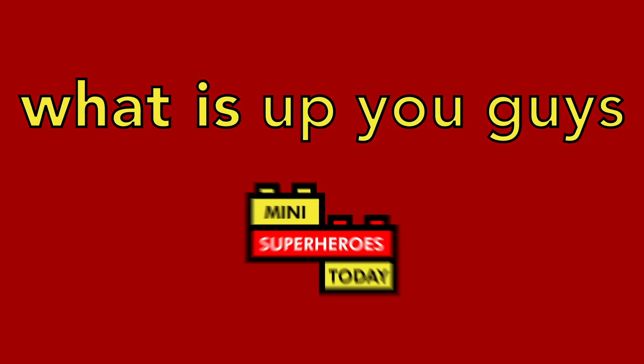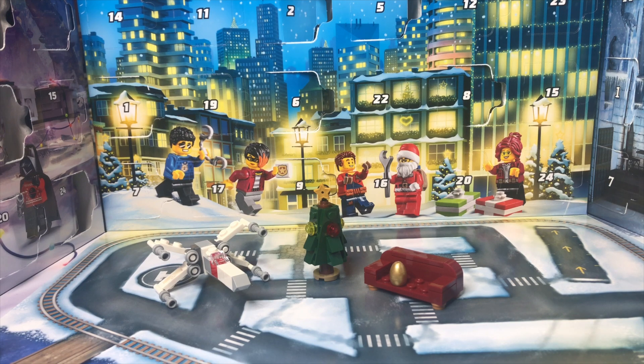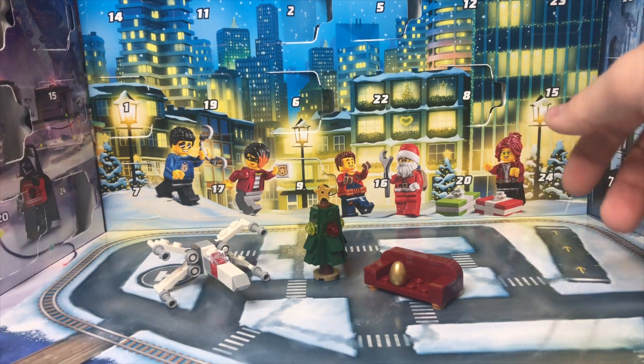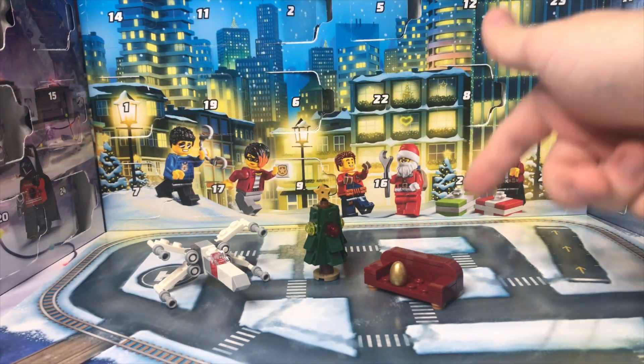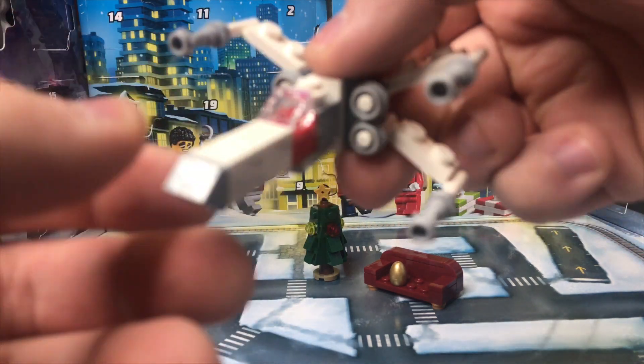What is up you guys? This is Mini Superheroes Today. Hello and welcome to Day 8 of breaking down the LEGO 2020 Advent Calendars from Star Wars, City, and Harry Potter. Today's one of my favorite days of breaking this down yet because the builds are just so good.